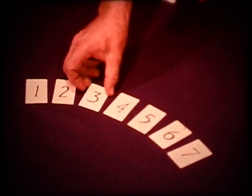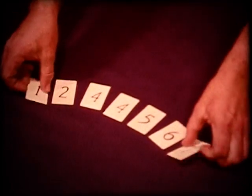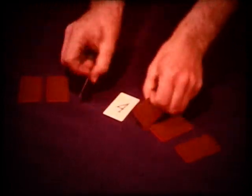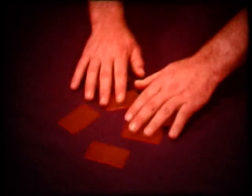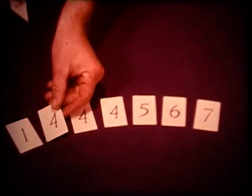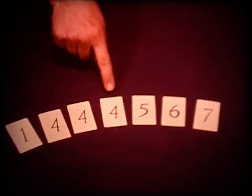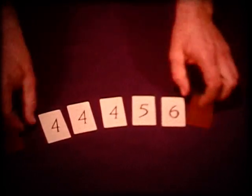Suppose we remove the three card and replace it with another four card so that there are two four cards in the set. What are the chances that one of the four cards may be chosen? Two out of seven. Let's remove the two card and replace it with still another four card so that there are now three four cards in the set. What are the chances that one of the four cards may be chosen? Three out of seven.